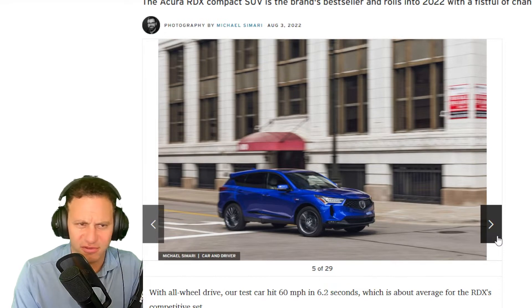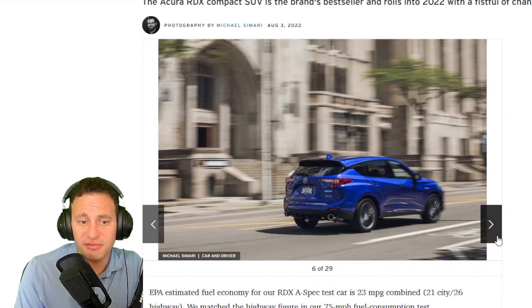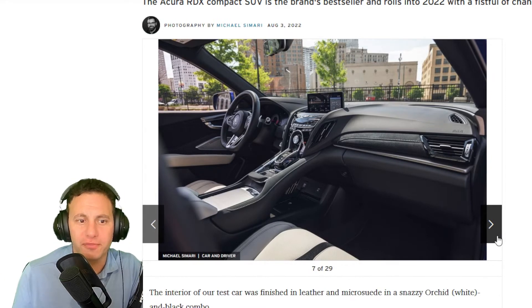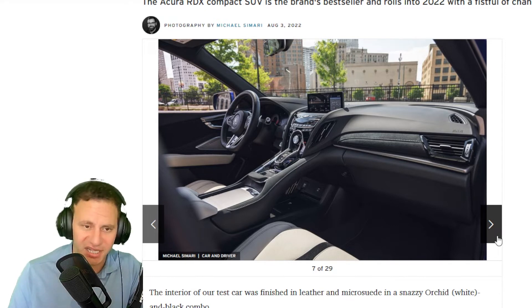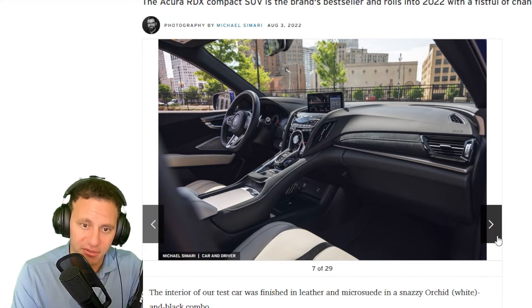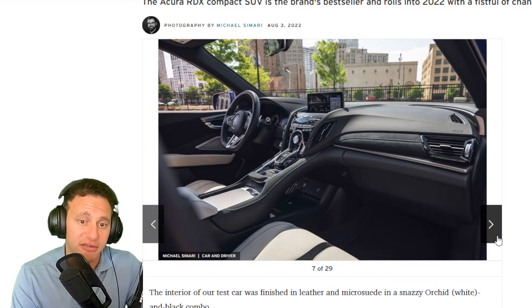It produces around 280 lb-ft of torque. I don't want to call this a sport machine, but it gives you options. If you want to go up to a sporty SUV like Porsche has, you'll be shelling out so much more money. For $55,000, I think this is a bargain.